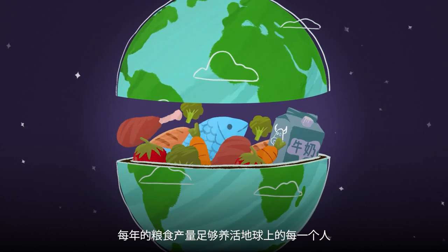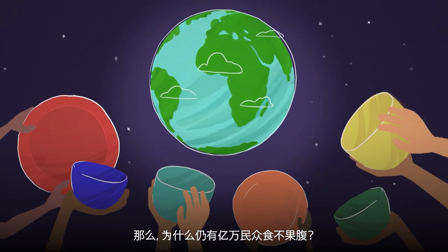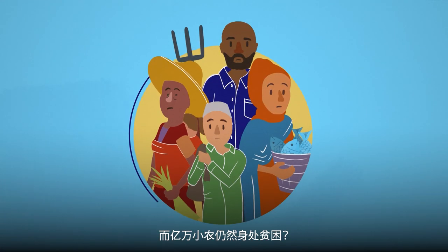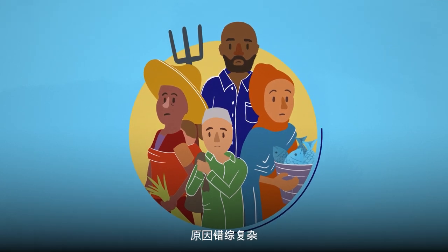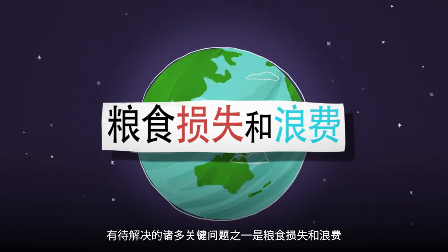Every year we produce more than enough food to feed everyone on the planet. So why are millions of people still going to bed hungry, and millions of small-scale farmers still living in poverty? While the reasons are complex, one of the many critical issues to be addressed is food loss and waste.